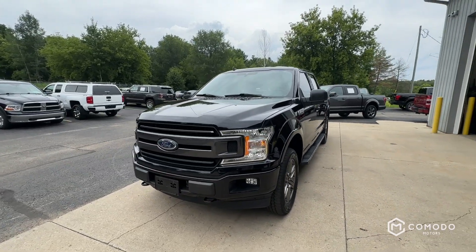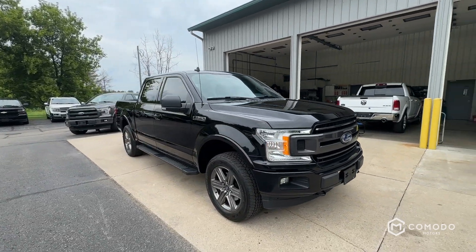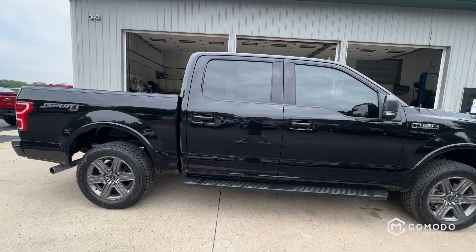It's a quick walk around of our 2020 Ford F-150 XLT — absolutely beautiful truck. It's a sport, and it's obviously got four-wheel drive. Let's check it out.